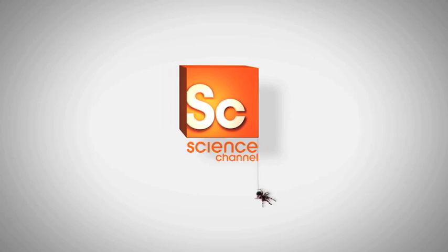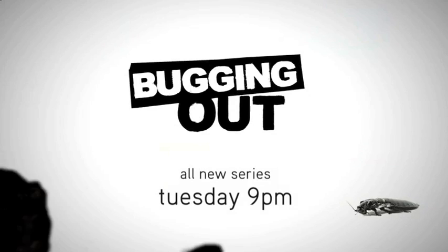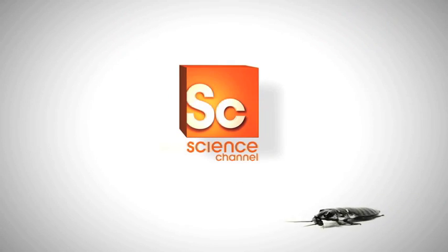Coming to Science Channel — the creepy new series about a unique family business. Bugging Out, Tuesday at 9 on Science Channel.